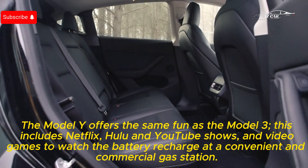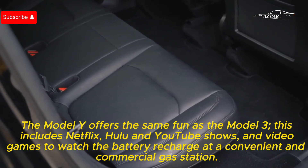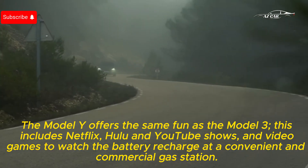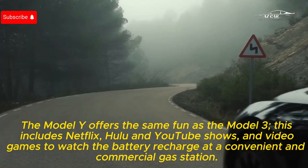The Model Y offers the same entertainment features as the Model 3. This includes Netflix, Hulu, and YouTube streaming, as well as video games to enjoy while the battery recharges at a Supercharger or commercial charging station.